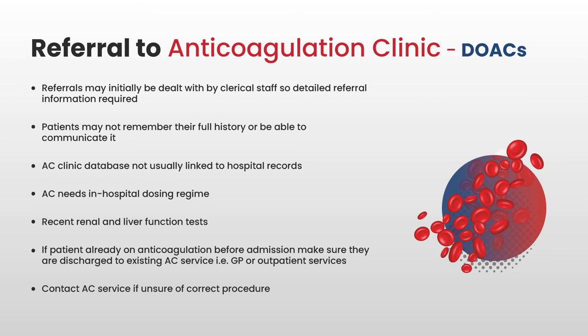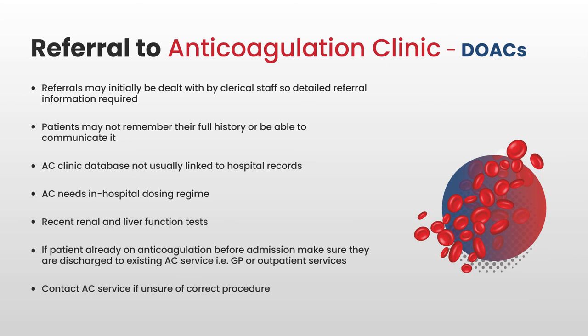For a patient on a DOAC, the situation is very similar. It may again be clerical staff dealing with the initial appointment. The database may not be linked to the anticoagulation record, and the clinic still needs to know the hospital dosing regime. They will also need the patient's renal and liver function test results — their baseline results and what they were on discharge. Again, if the patient was already on a DOAC before admission, they need to be referred back to the same service, and the patient still needs to know their discharge dose and when their next clinic appointment is.